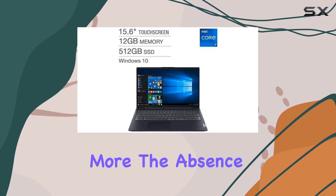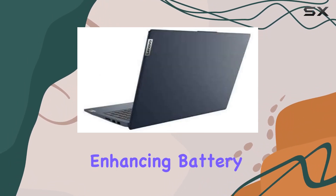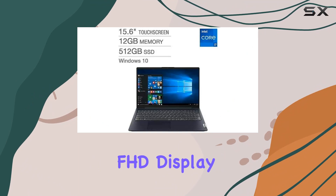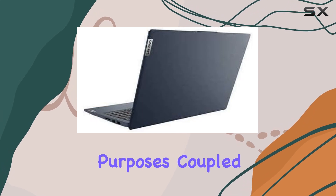The absence of moving parts not only reduces noise but also contributes to lower power consumption and heat production, enhancing battery life and user comfort. The 15.6 inch LED backlit IPS touchscreen FHD display boasts vibrant colors and crisp clarity, providing an immersive viewing experience for both work and entertainment purposes.